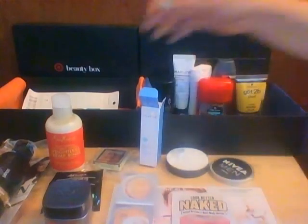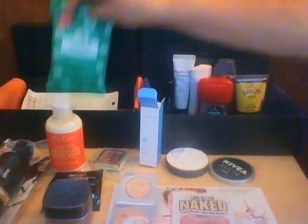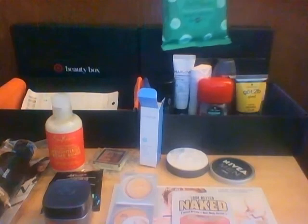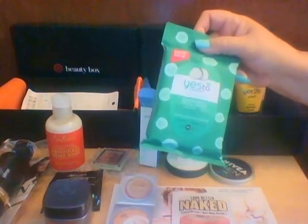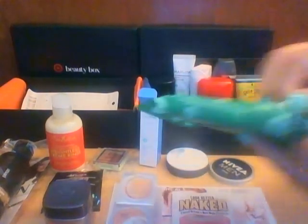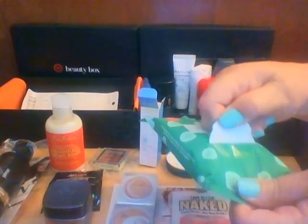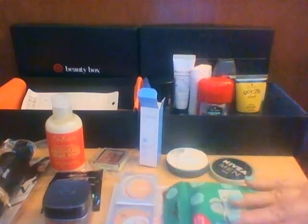The reason I really wanted this box was the Yes to Cucumbers 10-count Facial Wipes. Hypoallergenic facial towelettes made with natural ingredients to cleanse and nourish skin. Opening it up — it does smell like cucumbers! I absolutely love the smell of cucumbers.